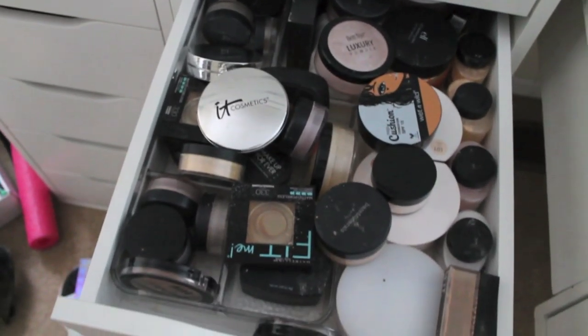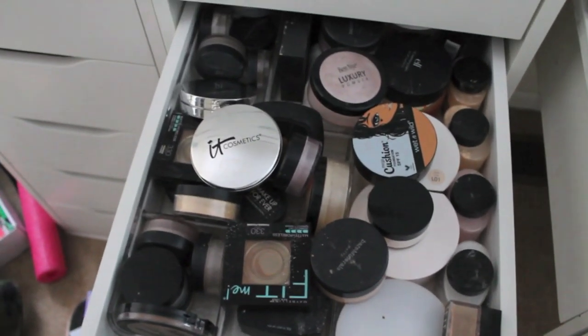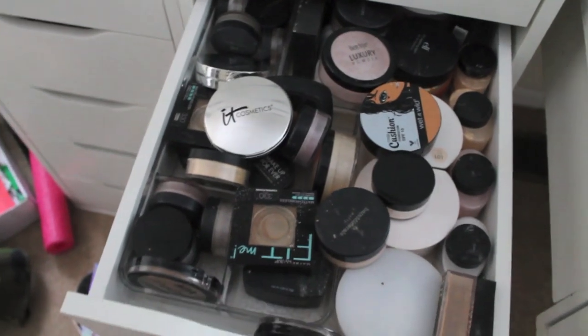Another one of the declutter videos. This one is going to be my makeup powder, setting powder drawer. This one is gonna be a little bit less of a declutter and more of just taking stuff out of the drawer to rearrange everything. Let's just get on into it because I have a lot of powders to go through. I'm gonna see which powders might be in other drawers and then we'll get into the declutter.